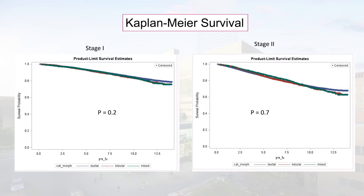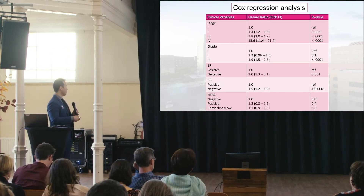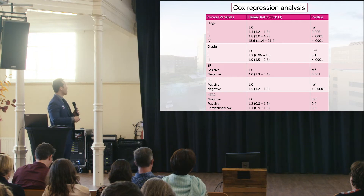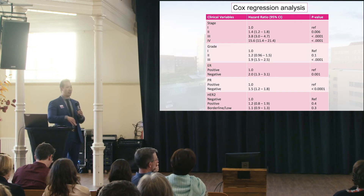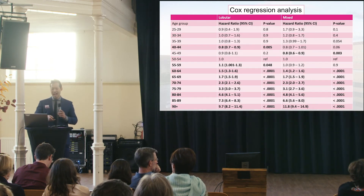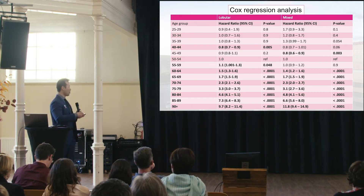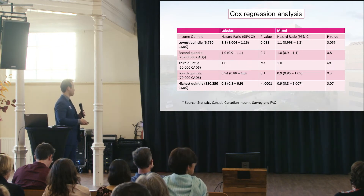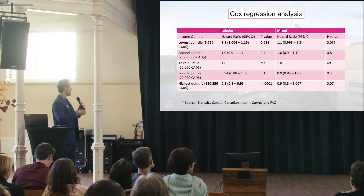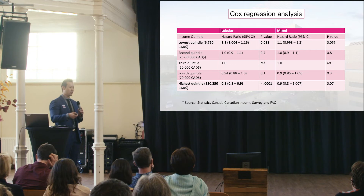Including stage in the Cox regression analysis — limited to those with available data — showed that increasing stage, grade three, ER negativity, and PR negativity were predictors of survival. Similar trends were seen in the mixed group, although the income quintile finding was less prominent, likely related to the smaller number of mixed patients.